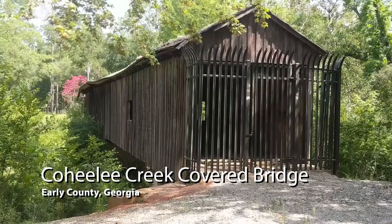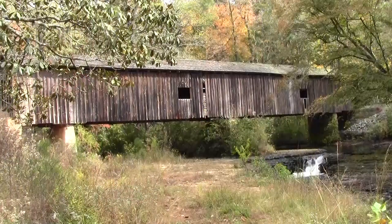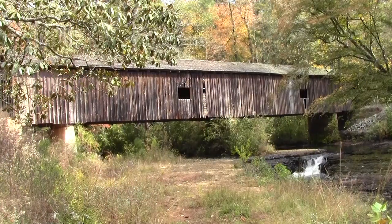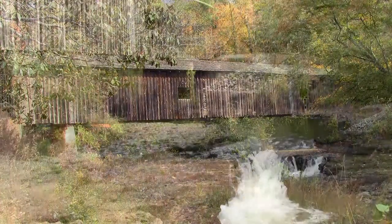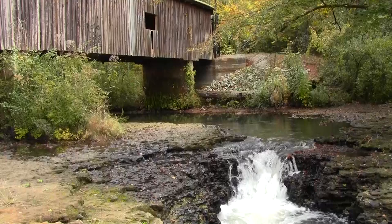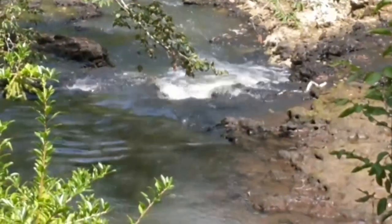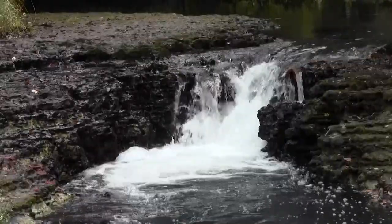Visitors are once again welcome at Cohealy Creek Covered Bridge. Located in Early County in extreme southwest Georgia, the 1891 Kissin Bridge is the southernmost original covered bridge in the United States. It spans a charming little waterfall at what was originally called McDonald's Ford on Cohealy Creek.